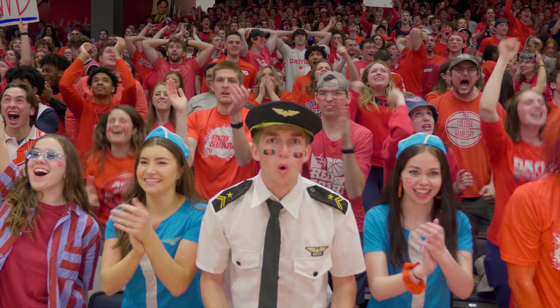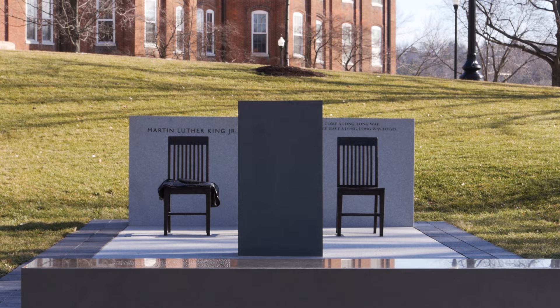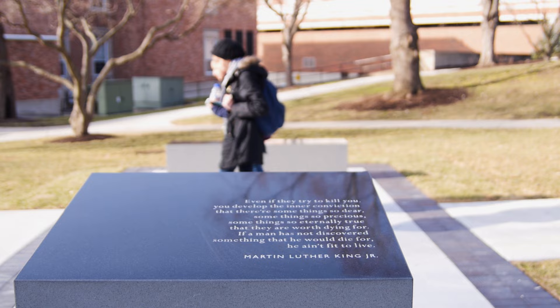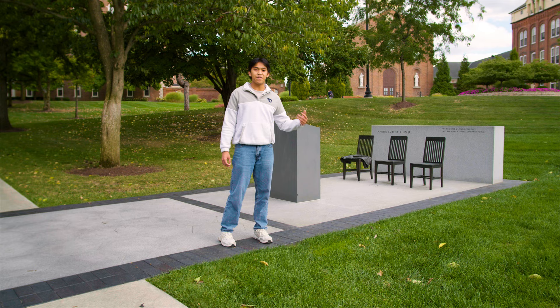This is the Martin Luther King Jr. Memorial, a memorial for when Dr. King came to campus in November of 1964 and spoke about his advocacy for equity, inclusivity, and justice. As a Catholic Marianist institution, those values align very well with us, and we continue to strive towards them today.